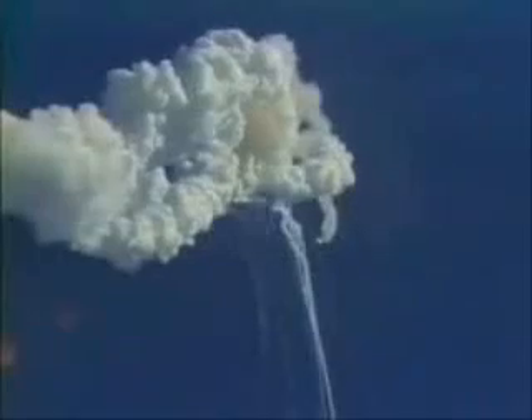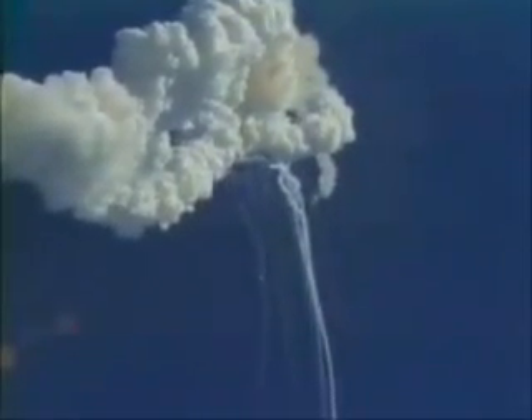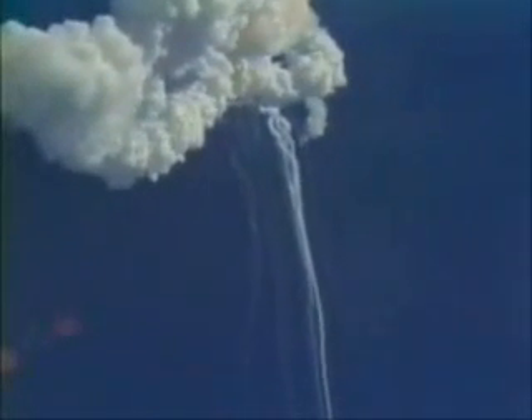Flight, we have negative contact, lost downlink. Okay. All operators watch your data carefully. Flight pilot, he'll get stuff back. He's on his Q-card for four months. Flight controllers here looking very carefully at the situation — obviously a major malfunction.